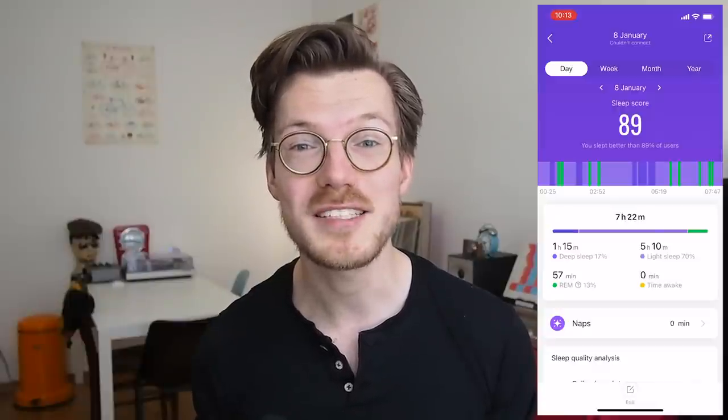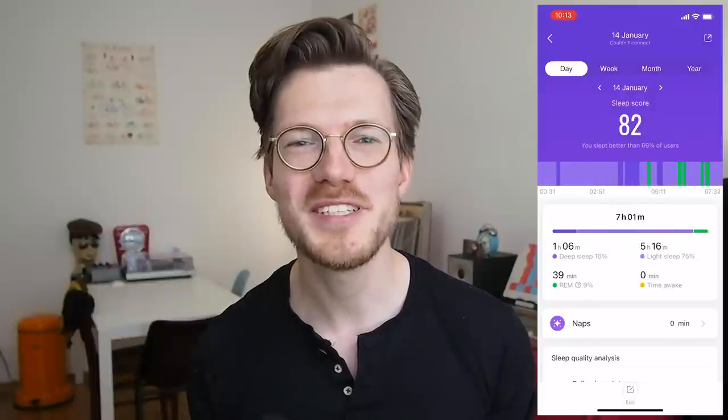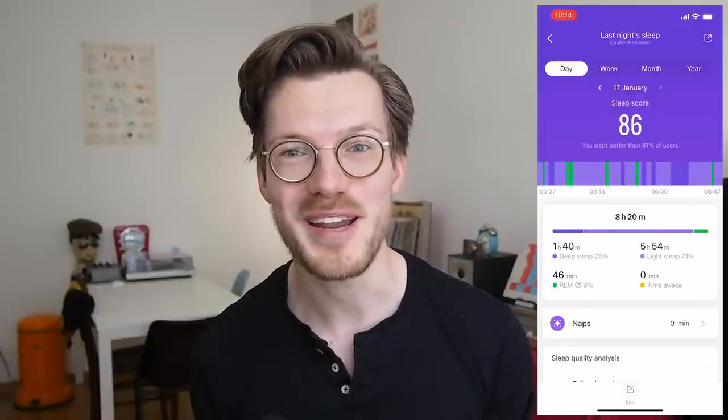In addition to the sleep staging, the Mi Band also provides a sleep score each night. Once I collect more data, it will be interesting to see if this score is predictive of how I feel in the morning.